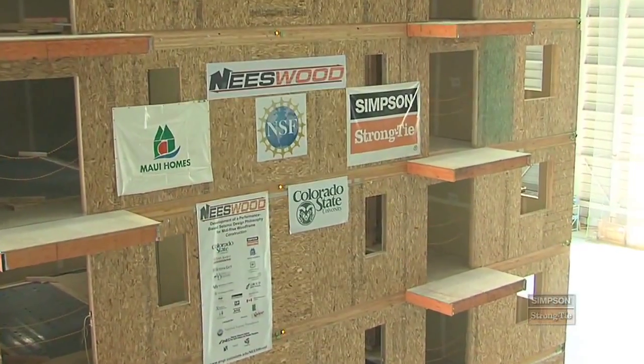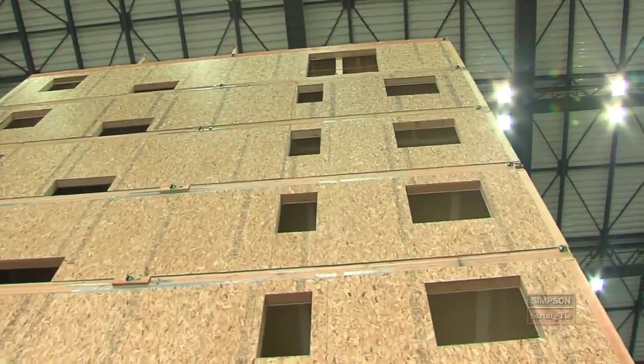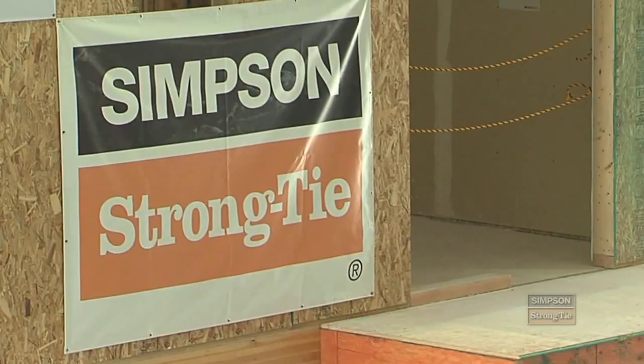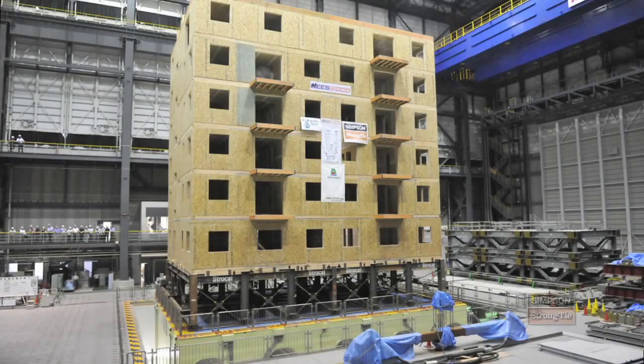The entire project is called the Neeswood Capstone Test, a project funded by the National Science Foundation. The project is led by Colorado State University, and Simpson was a close technical collaborator. The popularity of mid-rise wood frame construction has soared in urban areas, and there's not a lot of information on how to design those types of structures, so the information gathered from this testing is going to be absolutely critical.